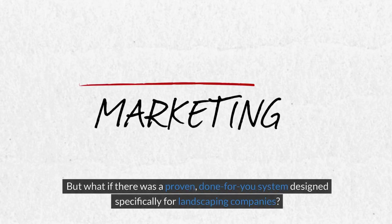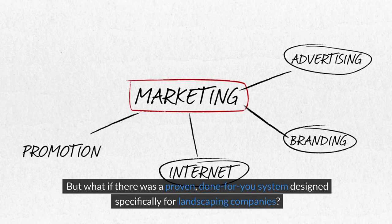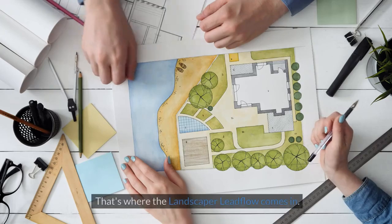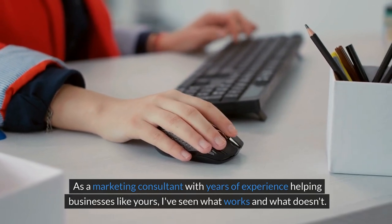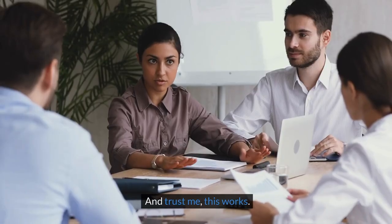But what if there was a proven, done-for-you system designed specifically for landscaping companies? A system that attracts, engages, and converts leads into loyal customers effortlessly. That's where Landscaper Lead Flow comes in. As a marketing consultant with years of experience helping businesses like yours, I've seen what works and what doesn't — and trust me, this works.